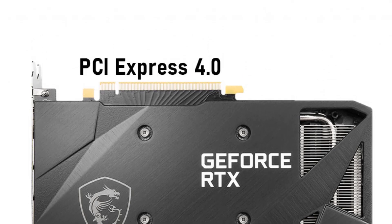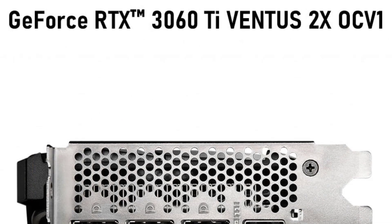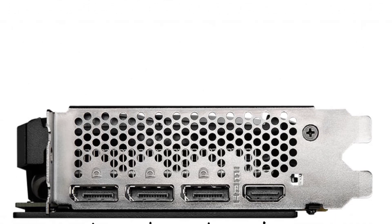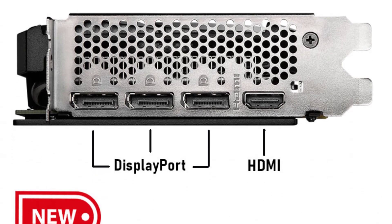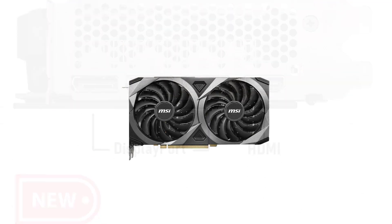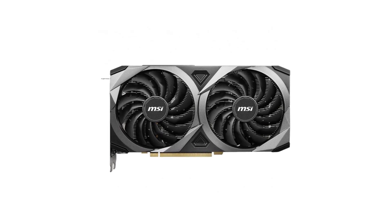MSI's double fan cooler design on this card works exceptionally well. It effectively dissipates heat, allowing the GPU to maintain low temperatures even during extended gaming sessions. The card remains relatively quiet under load, contributing to a pleasant gaming experience without excessive noise. The card offers DisplayPort 1.4 and HDMI 2.1, which is fantastic for connecting to high-resolution displays and taking advantage of the latest gaming features, including ray tracing.